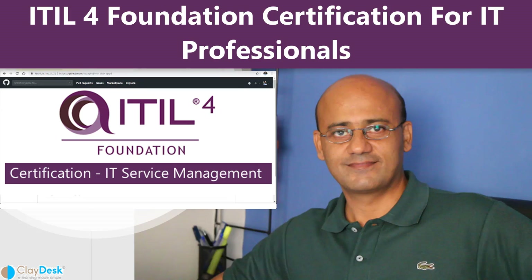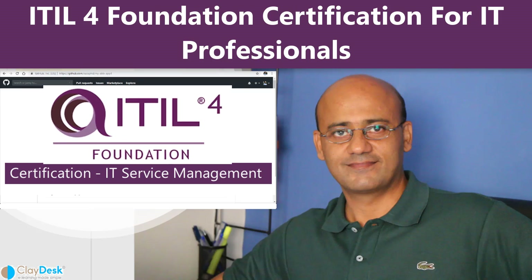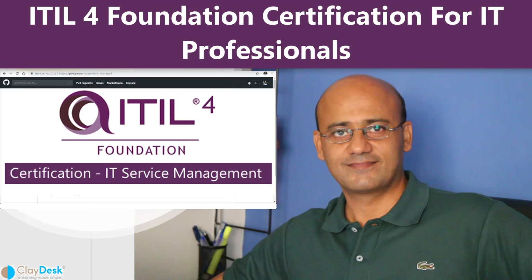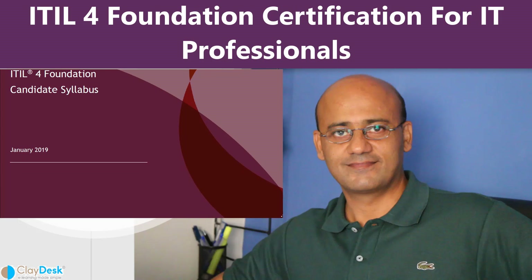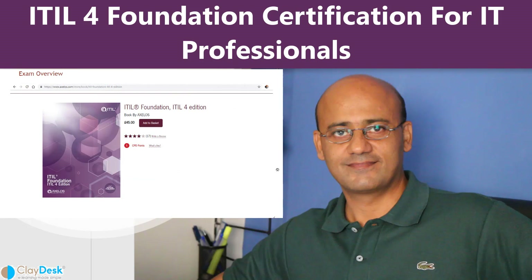ITIL 4 has been designed to provide a practical and flexible basis to support organizations with their IT and digitally enabled product and service delivery. It is a solid foundation of best practice from which organizations can innovate and digitally transform. Basically, moving from traditional process-led delivery, the update focuses on co-creation of value collaboratively between the organization and stakeholders.